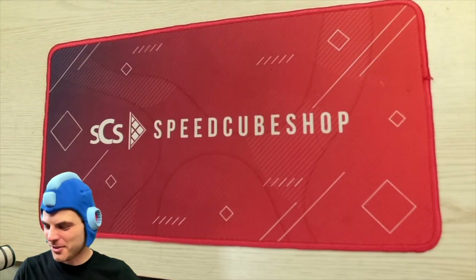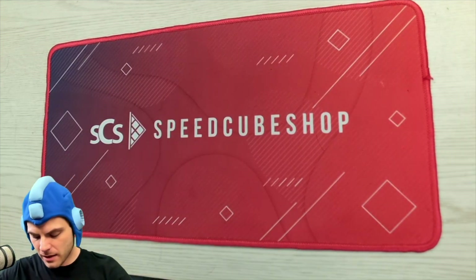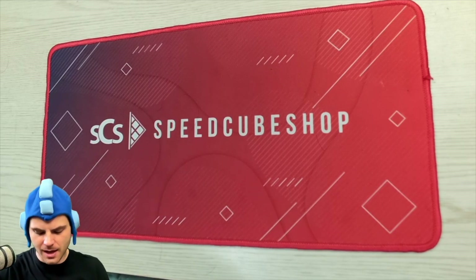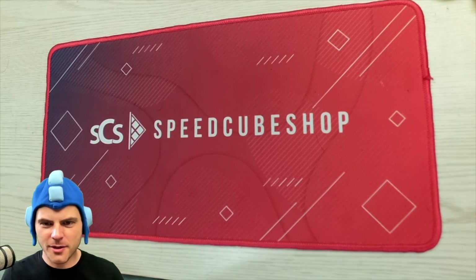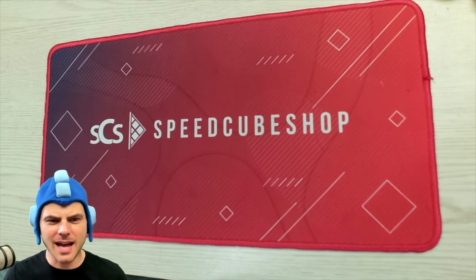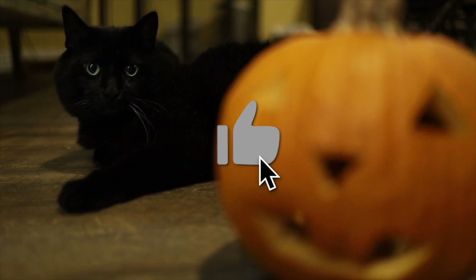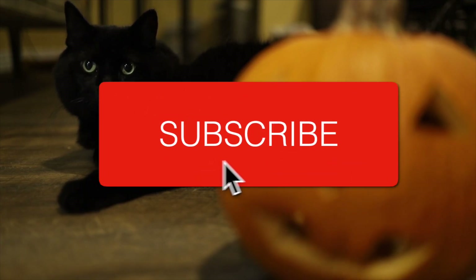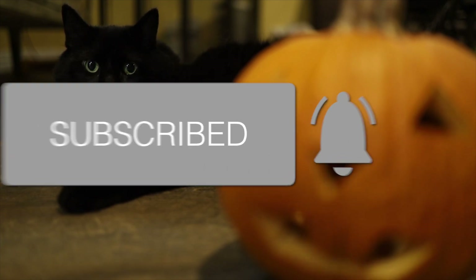Okay, so we have some stuff from Speedcube Shop. Every year they have stuff for Halloween, for Christmas, for Valentine's Day. They have a special puzzle or mat or other things, and it's always fantastic, so let's open this up. Make sure to hit like and subscribe — we are getting really close to 100,000, so let's get that happening sooner than later. Let's get on with the video.